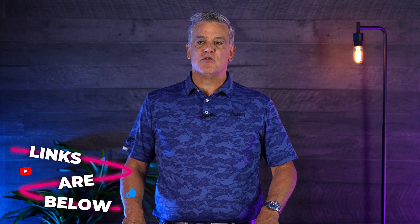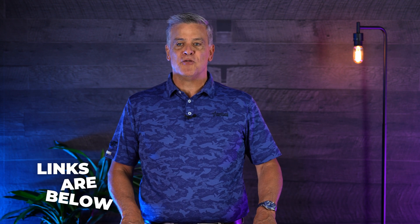As always, please contact anybody at GSG for any questions and always like and follow us on all the social media platforms. Thank you.